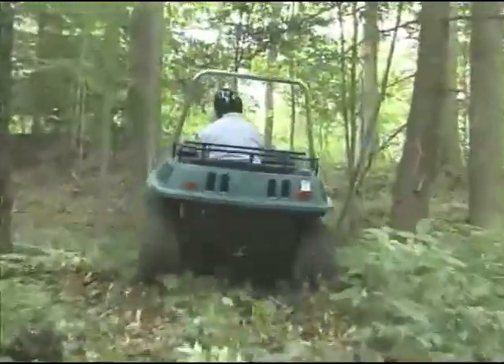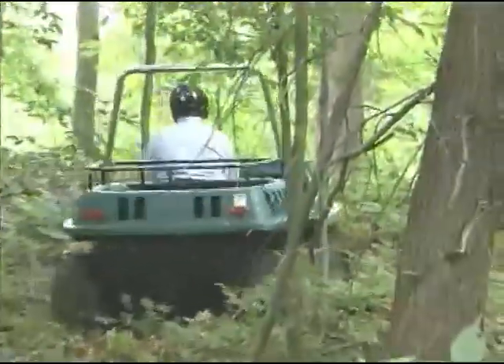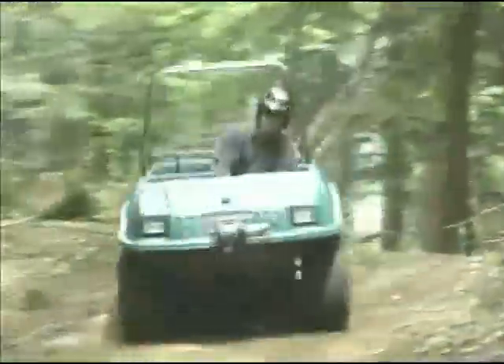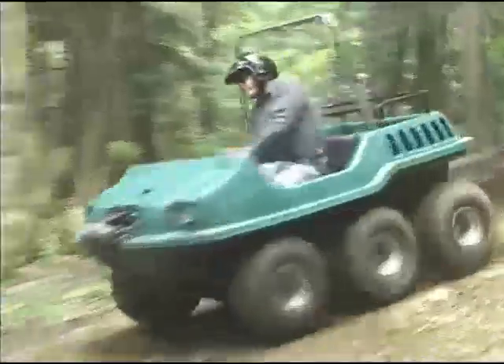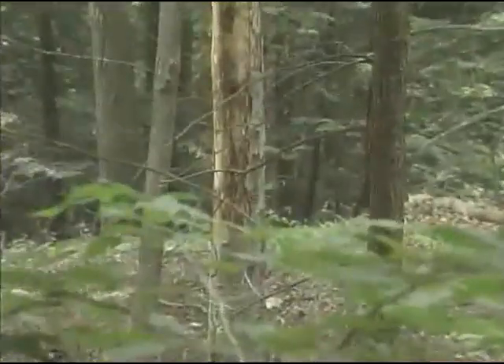For more than 30 years, Max has been the world's largest selling six-wheel drive amphibious all-terrain vehicle. Max is unique. There are things it can do that no other vehicle can do, places it can go where no other vehicle can go.